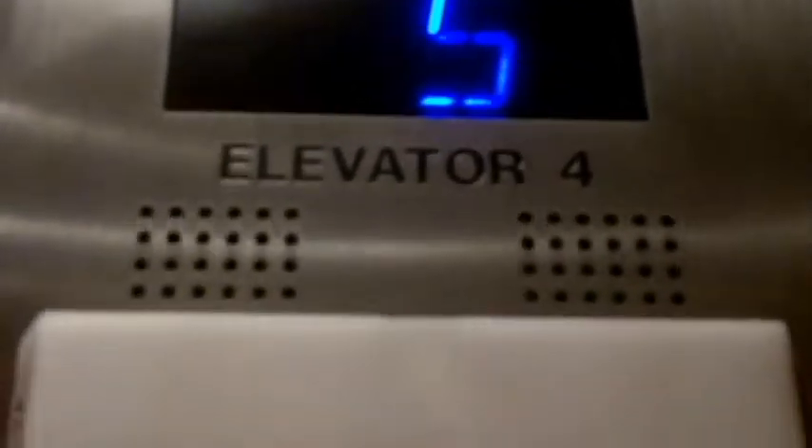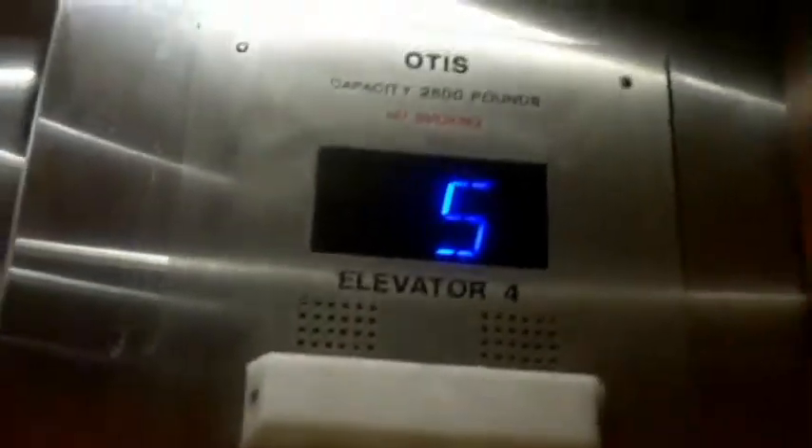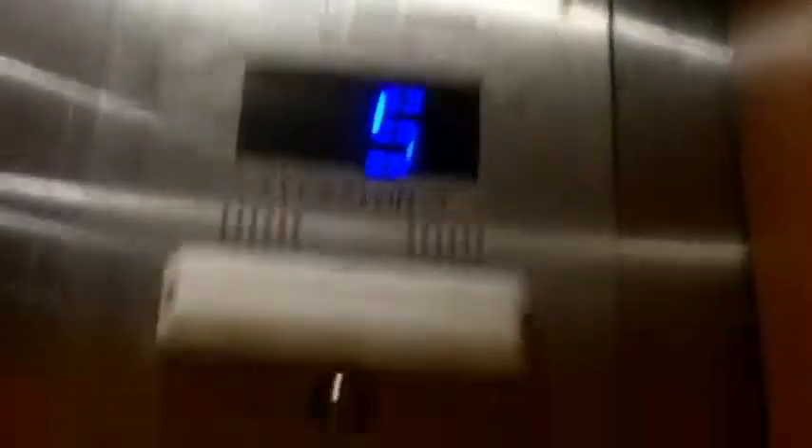What is that voice — this is going down. I love that voice. 2,500 pound capacity. ADA compliant phone. I think these are a Series 7. Very neat lights and flooring.